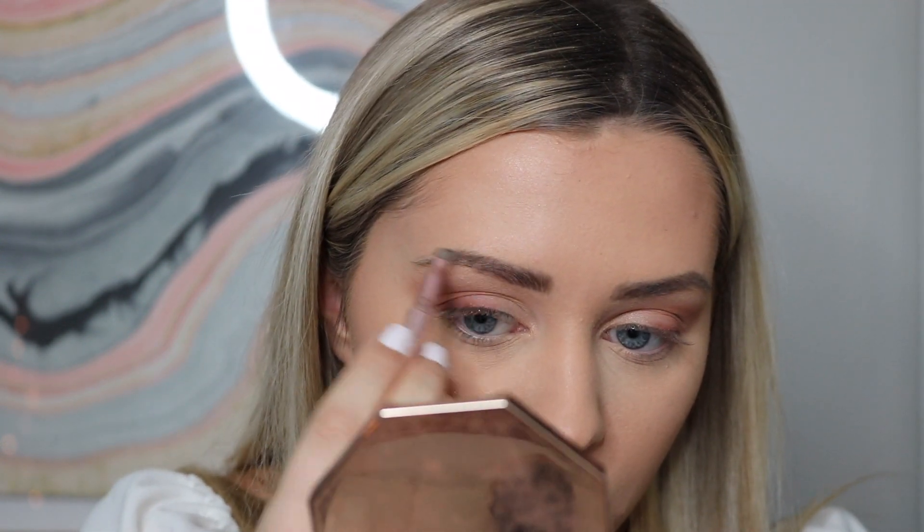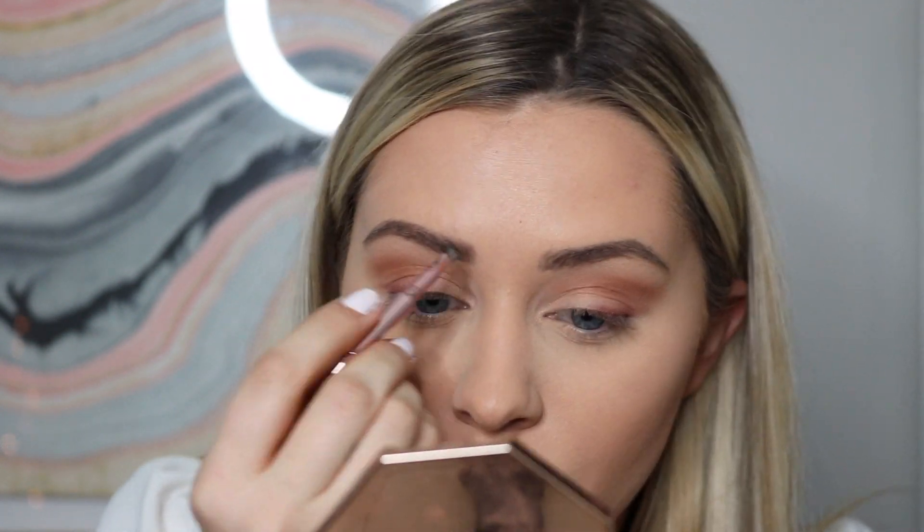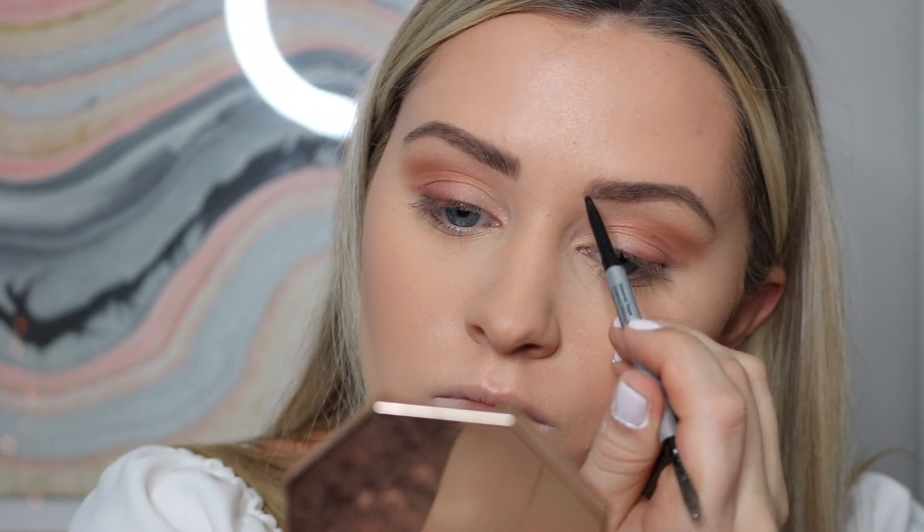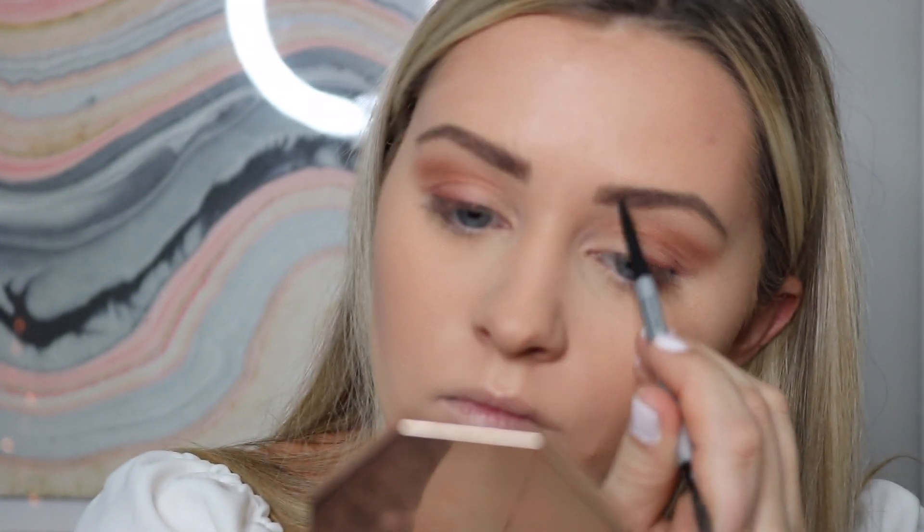We're going to finish our brows. Going in with the Benefit Ka-Brow in the shade 4.5. Then the Benefit 24-Hour Brow Setter. My brows might look a little crazy but my roots are super dark, so I always like to make sure they're kind of the same.